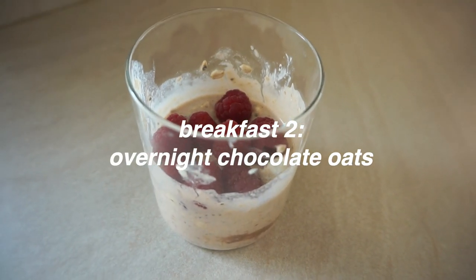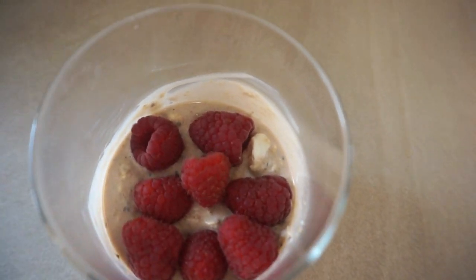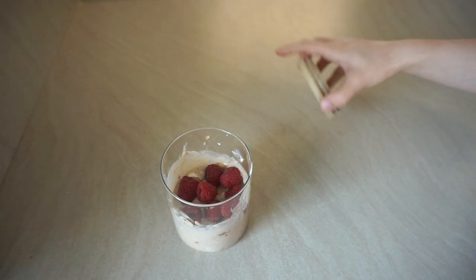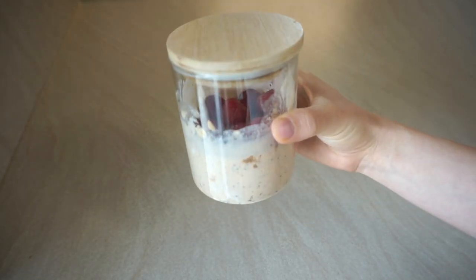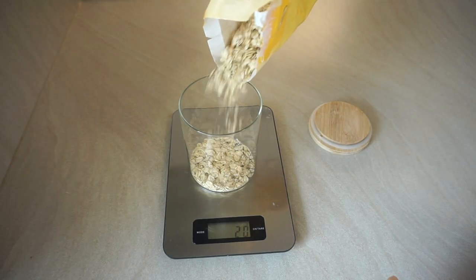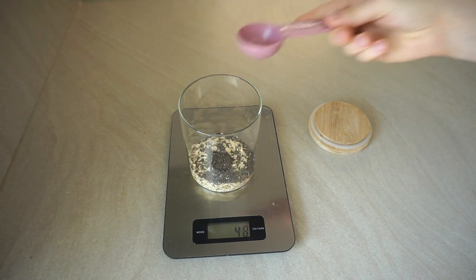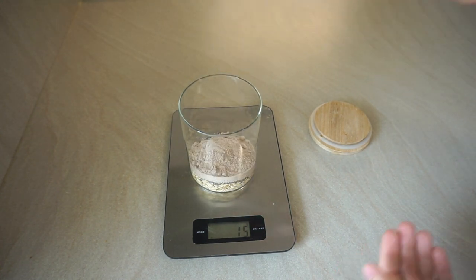For the second breakfast we are having overnight chocolate oats. I'm a huge fan of overnight oats because they're so easy and quick to make, and they're amazing if you want to eat them on the go — like if you're working or in school. I weigh my oats because I think it's just easier: I weigh out 40 grams of oats into a jar and half a tablespoon of chia seeds.